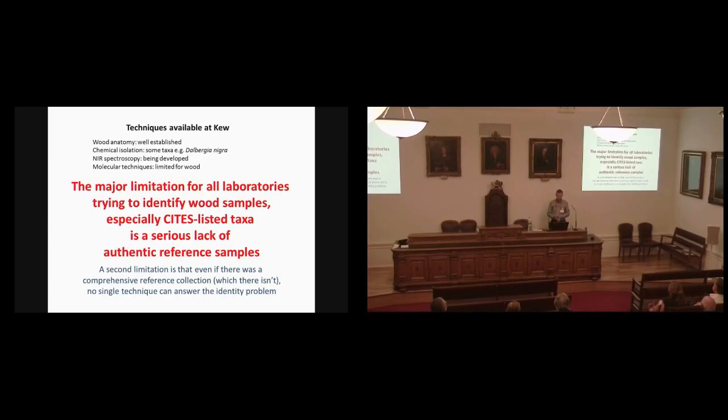The major limitation I've put in red here is that when we try to identify wood samples, even though we've got some quite large, extensive wood collections in the UK, Europe and around the world, quite a number of them don't have voucher specimens backing them up. You might have a chunk of wood but no herbarium voucher specimen. So if you suspect it isn't what the label says, you're going to be hard pressed to prove it. And even if there were a comprehensive reference collection, which there isn't for any of these taxa, there's no single technique that can answer the identity problem.